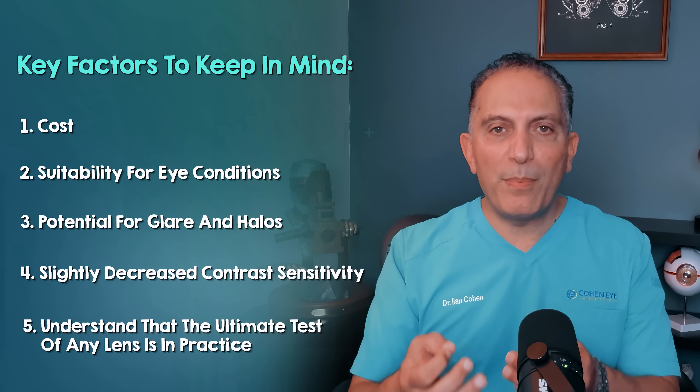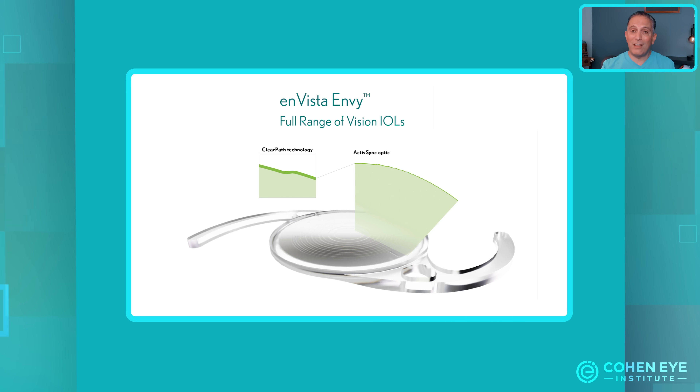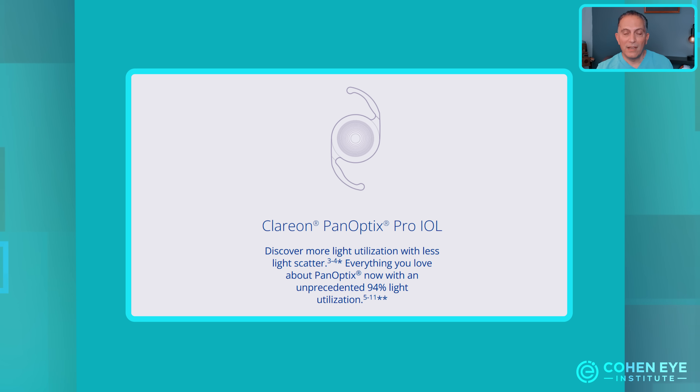The Pro version of the Panoptix lens just became available in the US. I will know much more after I implant a few hundred of these new lenses. Since the possibility of problems is relatively low, I need at least 200 to 300 lens implants to draw definitive conclusions about the quality of any lens. It's also interesting to note that the Envy lens, which is now available again, is the main contender to the Panoptix Pro, and I will compare the two in future videos.